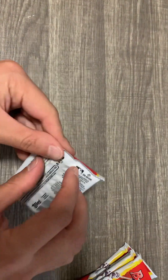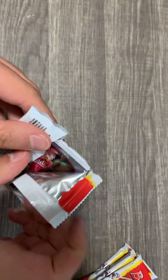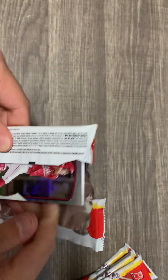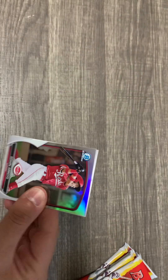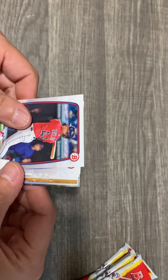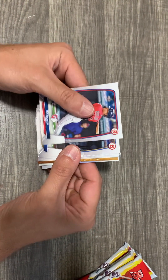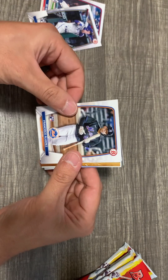Hope everybody's been enjoying baseball. I went to see the Orioles yesterday with my son when they were playing the Angels, which was great. Right off the bat — maybe I opened it the wrong way — let's try going from this way. Okay, we have a Bowman rookie card there.